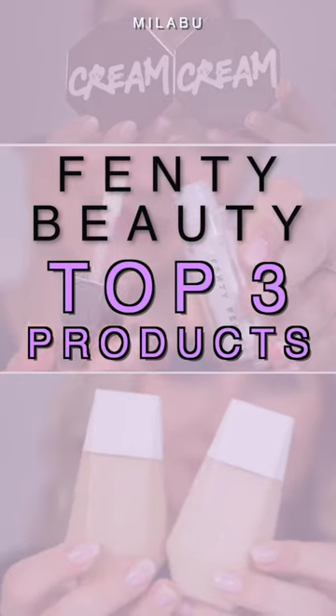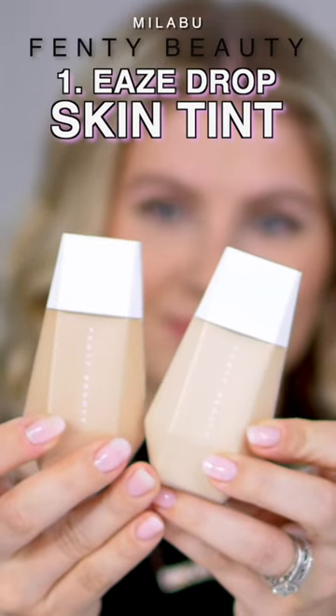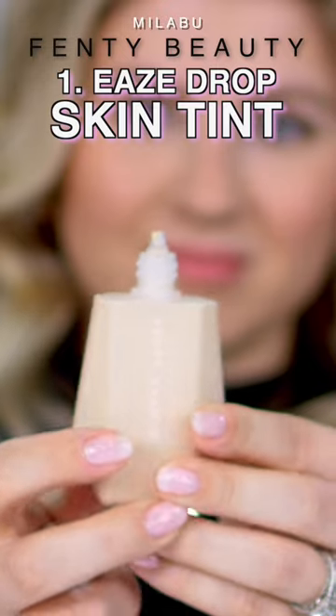Fenty Beauty — it's Rihanna's makeup line. This is her Blurring Skin Tint. This is a light to medium coverage. It's for all skin tones, blends and blurs to instant perfection, light as air.